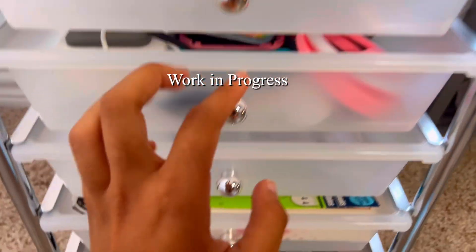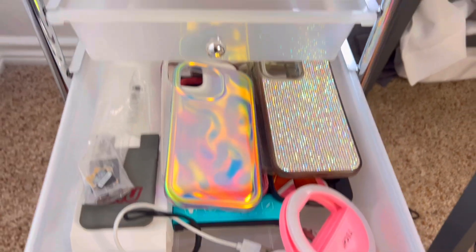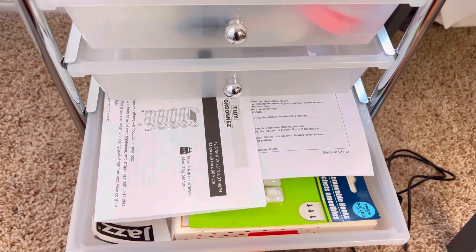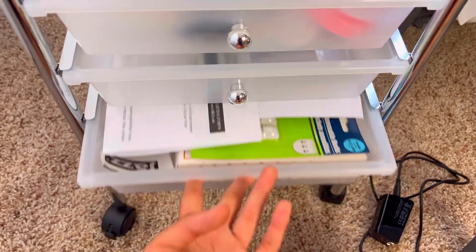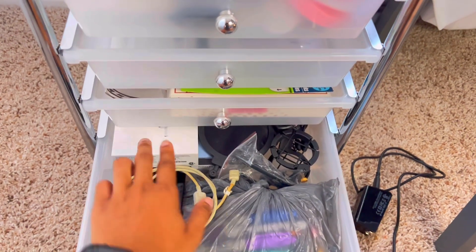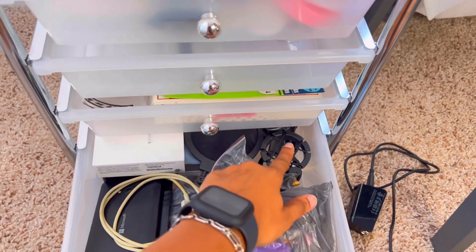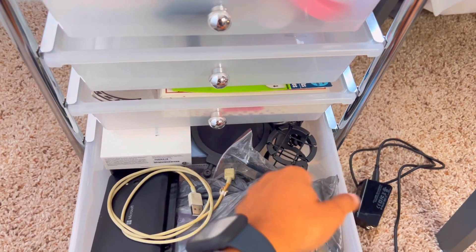Work in progress. Phone cases, Apple Watch, instructions for things, random stuff. But I also have my other boxes for my Apple products. And then this is like a microphone setup.